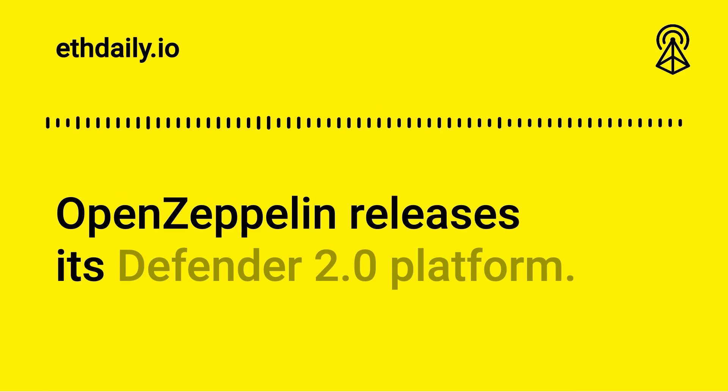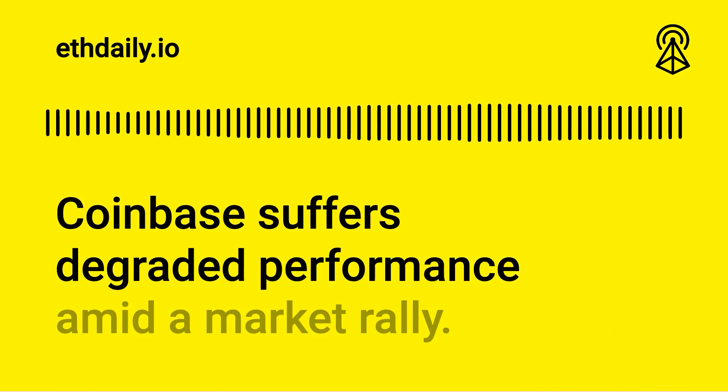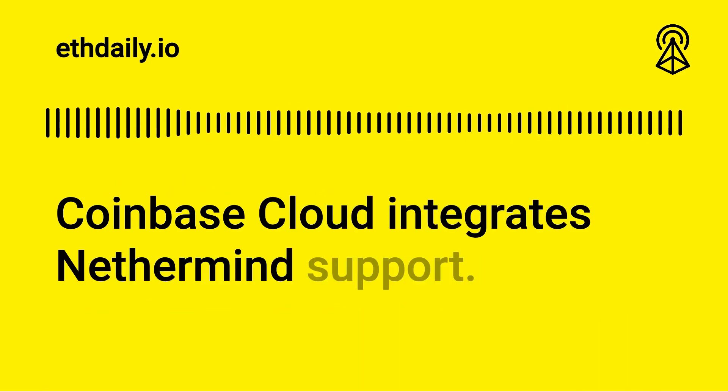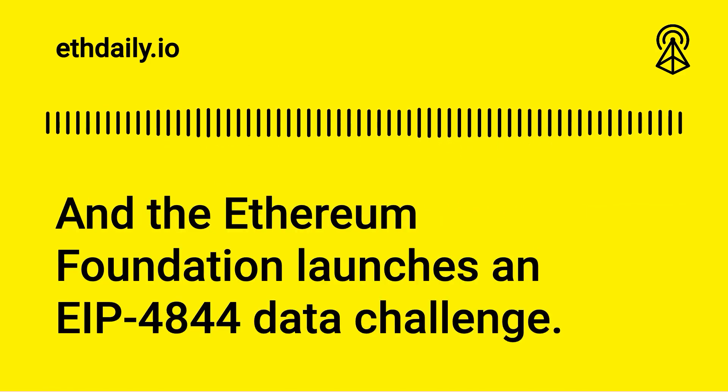OpenZeppelin releases its Defender 2.0 platform, Coinbase suffers degraded performance amid a market rally, Coinbase Cloud integrates Nethermind support, and the Ethereum Foundation launches an EIP-4844 data challenge.